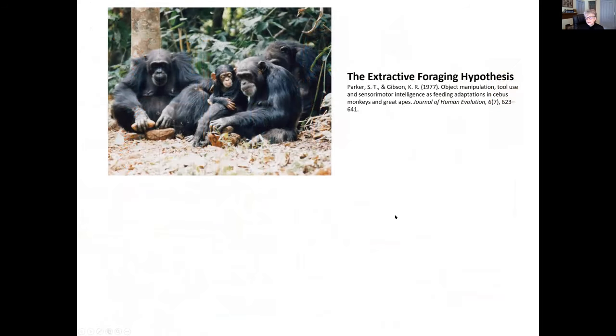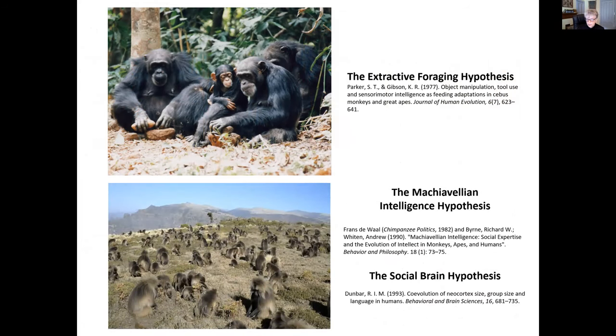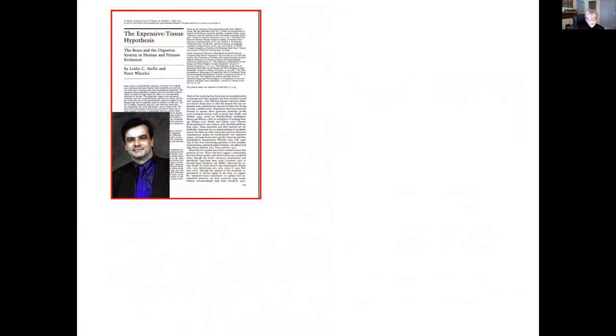This really kickstarted an interest in what could be causing this radical evolution of brain size in the hominid lineage. At that time, there were basically two main groups of hypotheses: the ecologically-oriented hypotheses, perhaps the most well-known being the extractive foraging hypothesis, and the social brain hypotheses, including the Machiavellian intelligence hypothesis and Robin Dunbar's social brain hypothesis. All of these were explaining why the brain expanded. Peter Wheeler and I took a different approach — we wanted to explain how the brain was able to evolve, not the selective pressures that might have caused it.